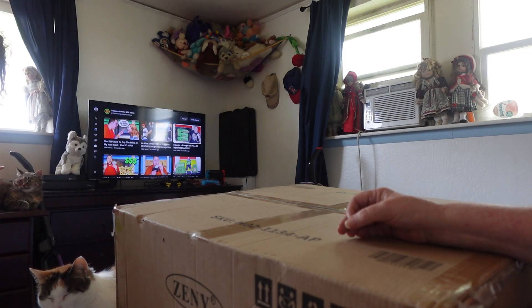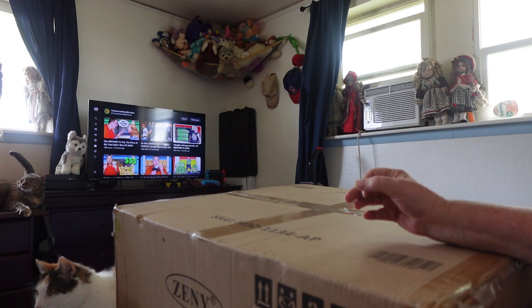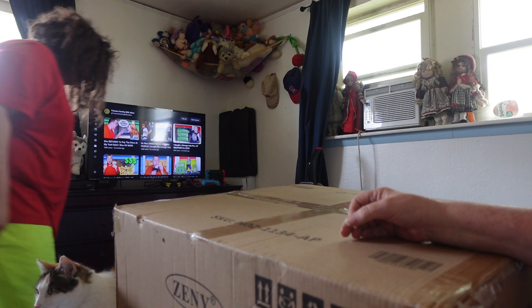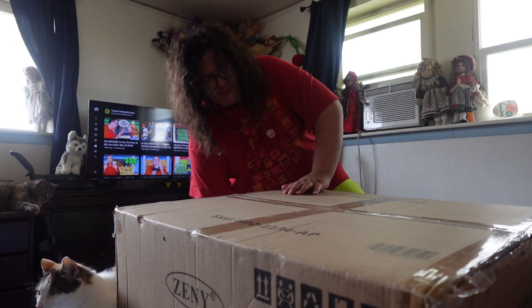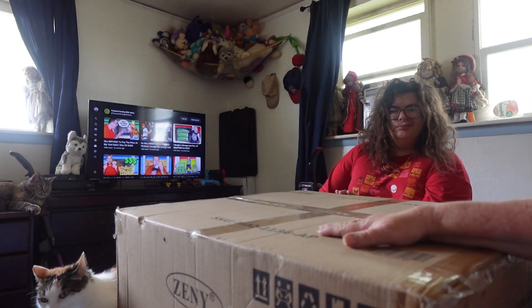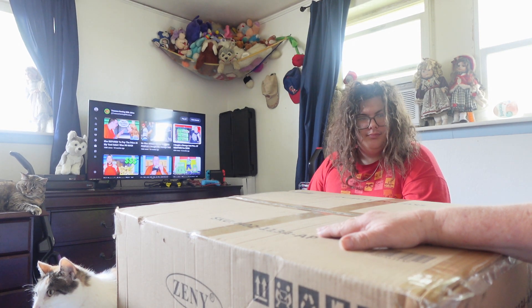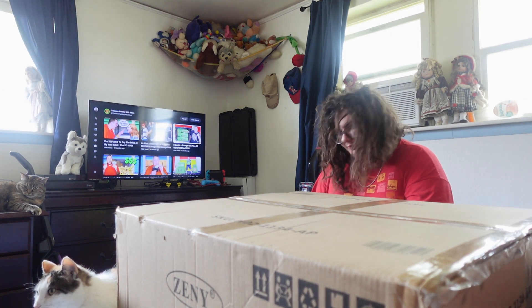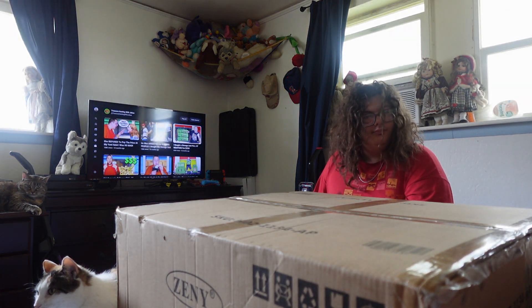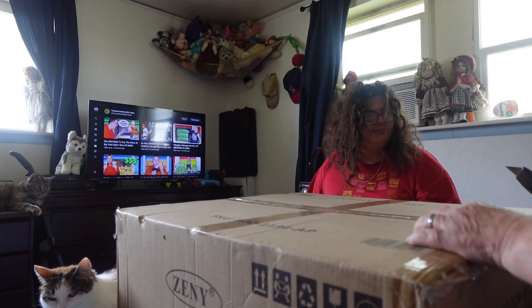So I had to call Walmart and get a refund. They also sent me a $10 coupon for the inconvenience, and then a few days ago I reordered the package and used the $10 coupon on it, so it cost me $10 less than it did the first time I bought it. So let's open the box and show you all what we got.